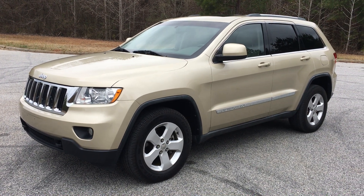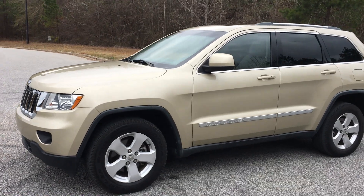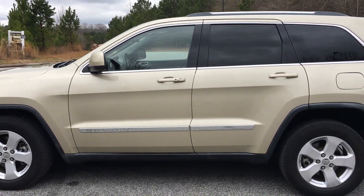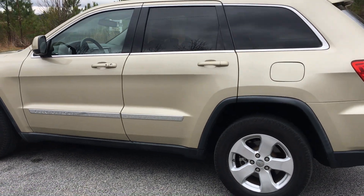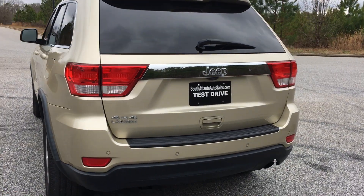Today I'm going to walk around my 2011 Jeep Grand Cherokee. It's a zero accident vehicle with tinted windows. It's really kind of weird because it's listed as a Laredo, but I've never seen a Laredo with all of these options.